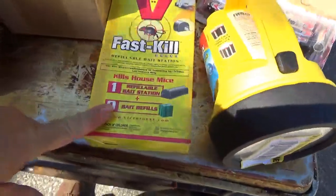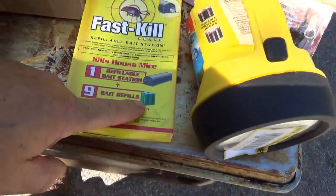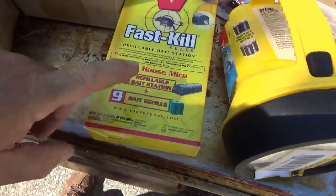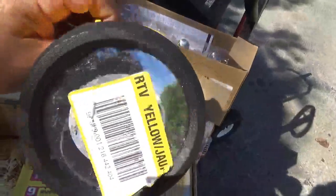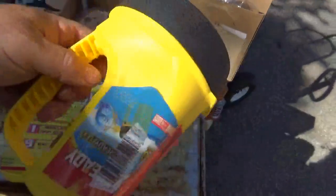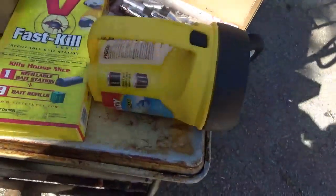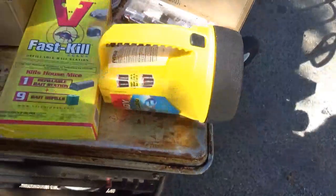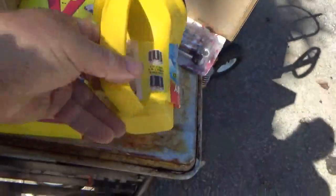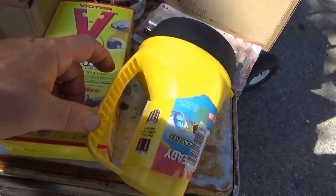I picked up some mouse bait — this type works better because the mice don't carry it away; they go in, eat, then come out and hopefully drink water and die. I also got this LED flashlight that runs on D batteries. I have one inside the garage and really like it. Put a 10-year D battery in it and you've got a flashlight ready to go for a decade.